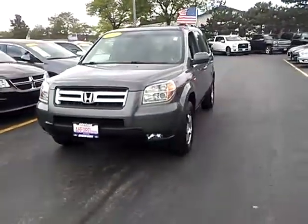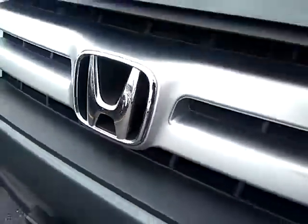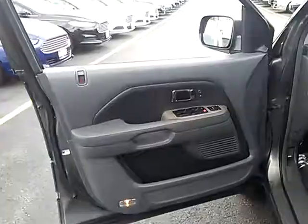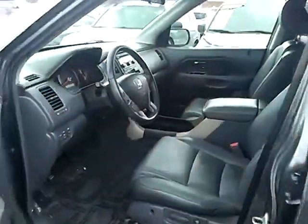The 2008 Pilot. Optimal utility. Indulgent interior. Powerful performer. You'll be ready for almost anything in the Honda Pilot, and it's priced below $15,000.